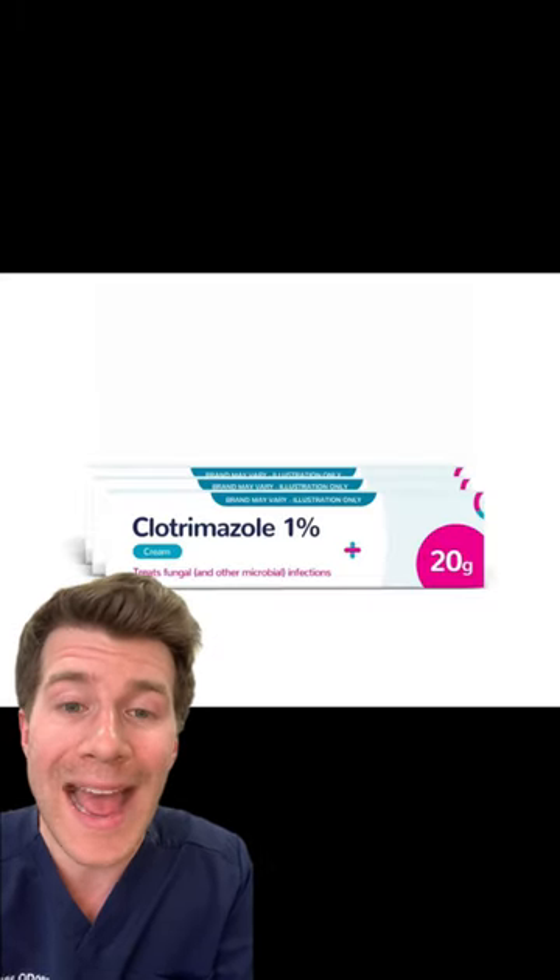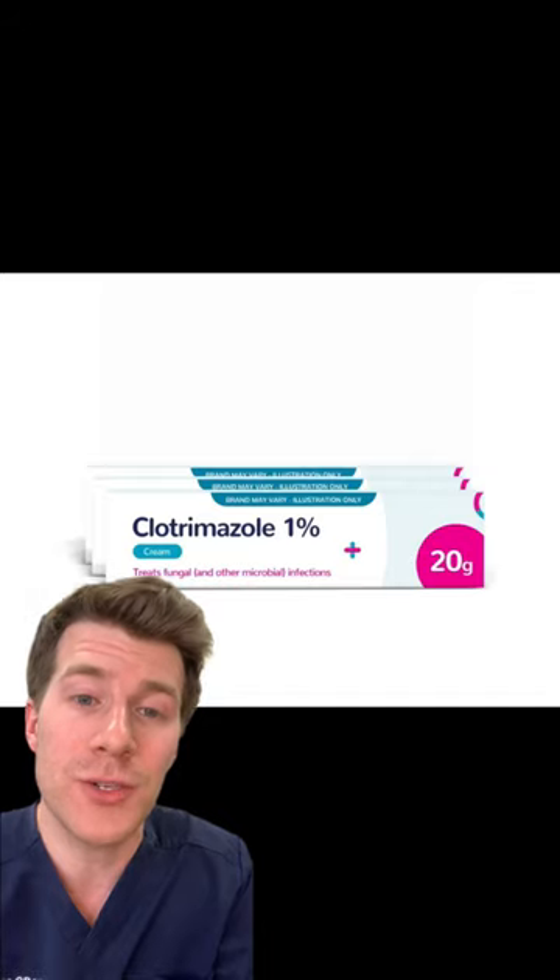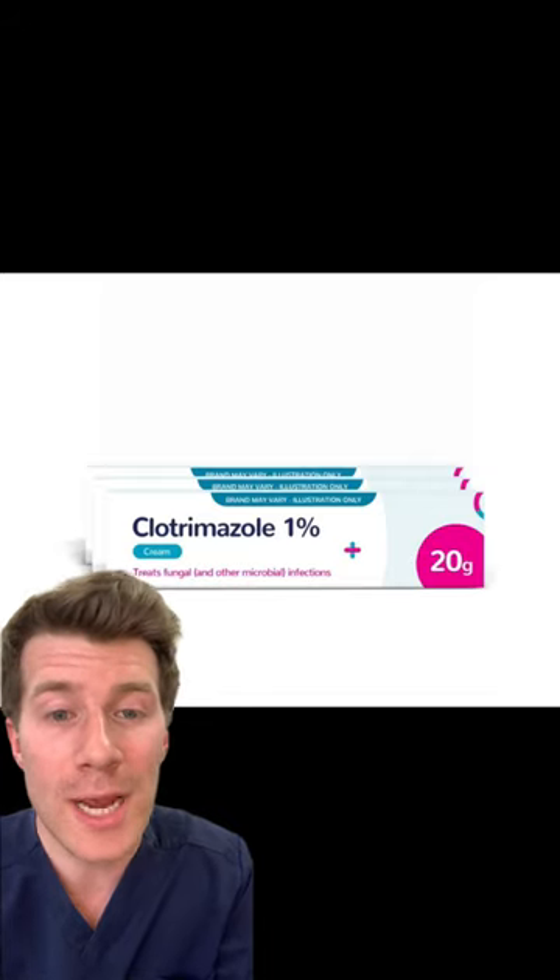Number three: you can usually buy antifungal medicine from a pharmacy to treat it. This might be a cream, gel, or spray depending on where the rash is.